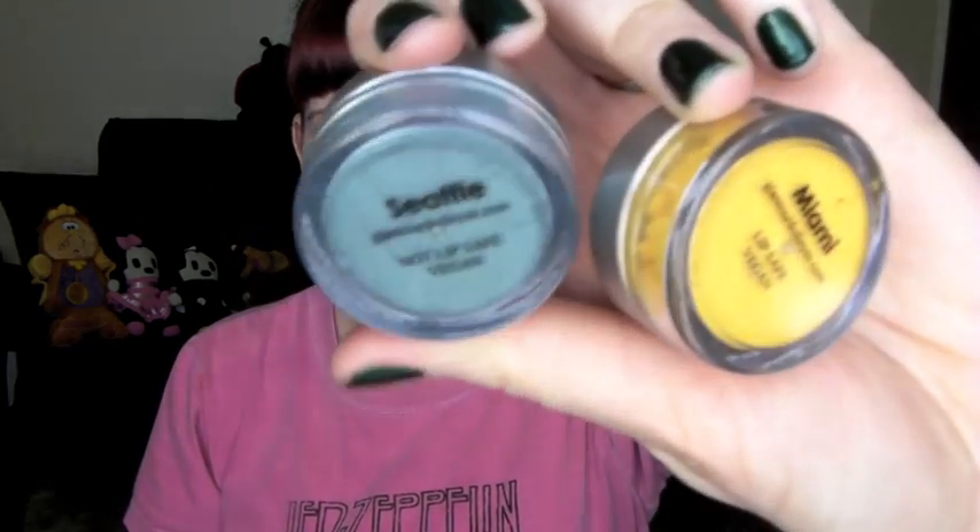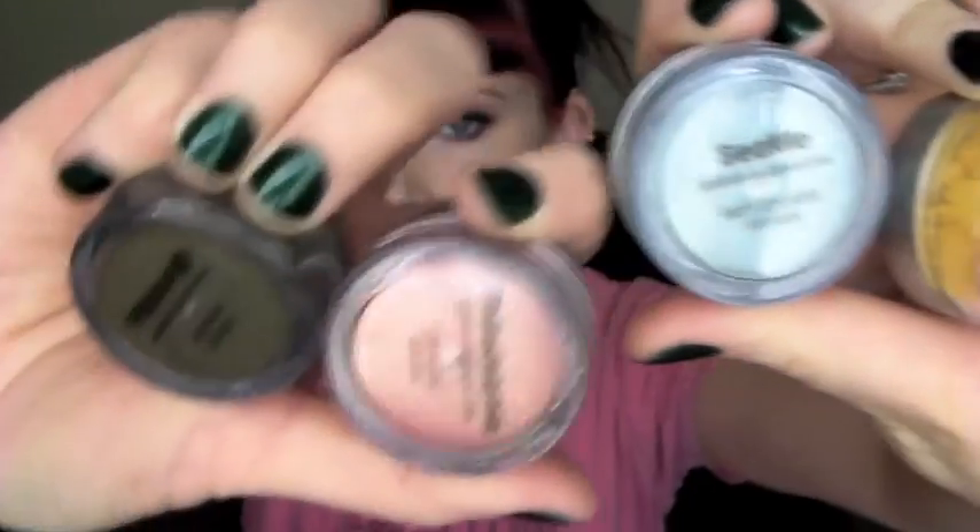The four shades I have are Seattle, Miami, Philadelphia, and Pittsburgh. I actually did a makeup tutorial about a week ago using all four of these eyeshadows — I used every single one of them. If you haven't seen it yet, I'll link that down in the description box so you can see how these shadows look in an actual makeup look.